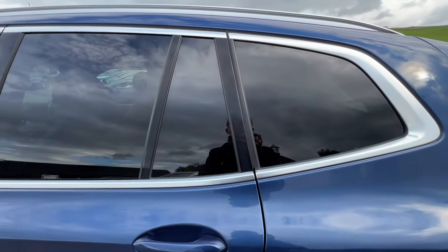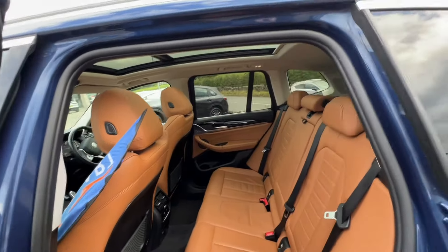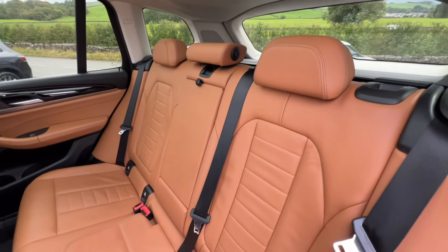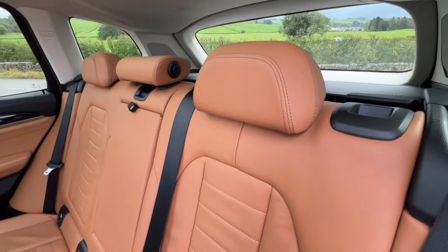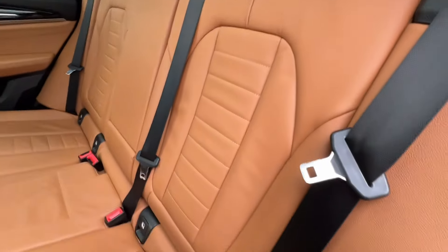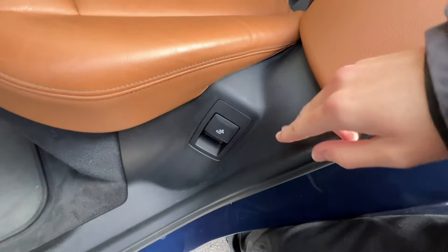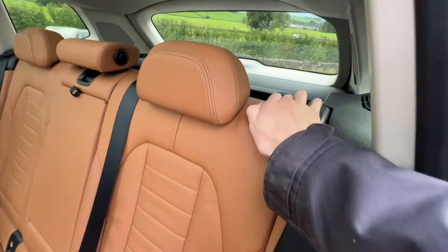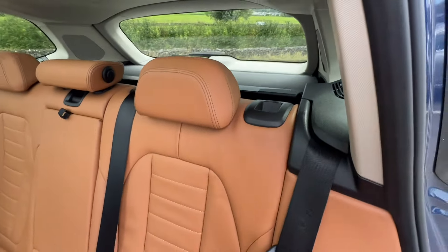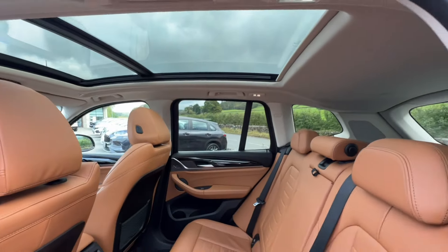The previous owner completely customized this to their specification, so it's essentially one of a kind. You've got the stunning cognac leather with slate gray stitching, ISOFIX points in the back, a seat recline adjuster, and a button on the seat itself to fold it flat. The sunroof also extends to let light into the rear of the car.